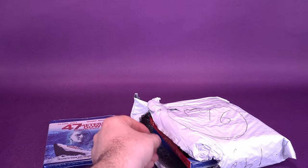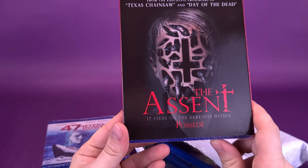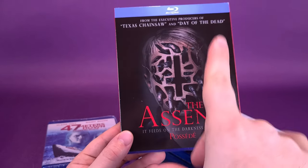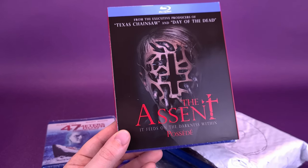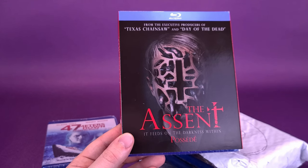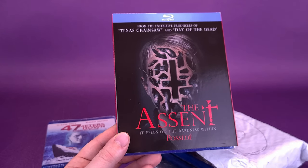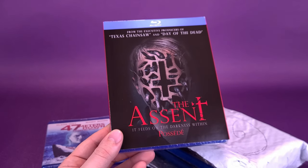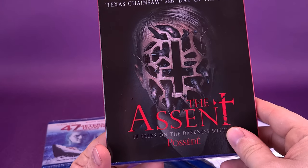Pulling out the next one — this was the one that had the slip cover. We have The Ascent, from the executive producers of Texas Chainsaw and Day of the Dead. There is actually a term given to this, and it's drawn a blank on me right now, where people don't like things that have holes in them. This was a big issue when the iPhone — a recently released phone — had multiple cameras on the back, and people really didn't like the holes. There's again a term given to that; somebody quickly looking it up on the internet would find it faster than me. That's a little on the unsettling side — this face with holes all in it.